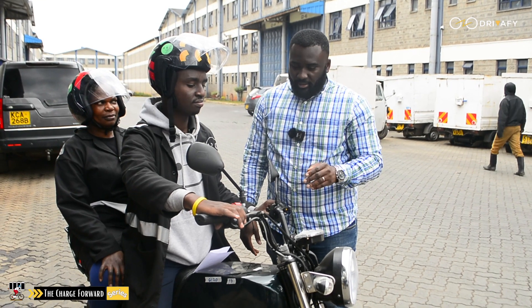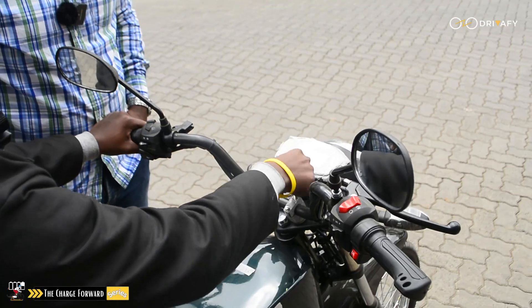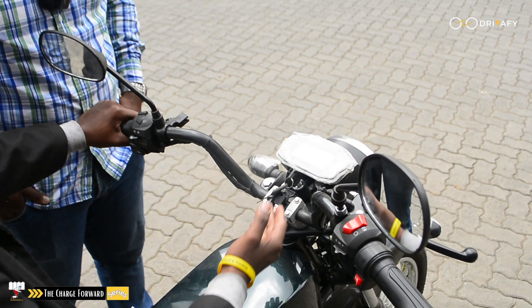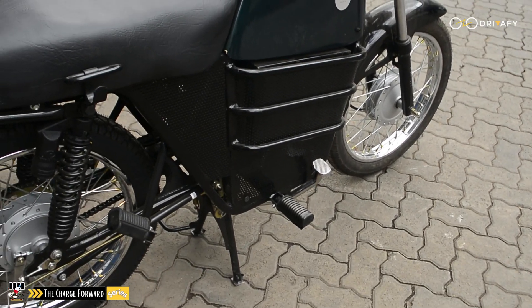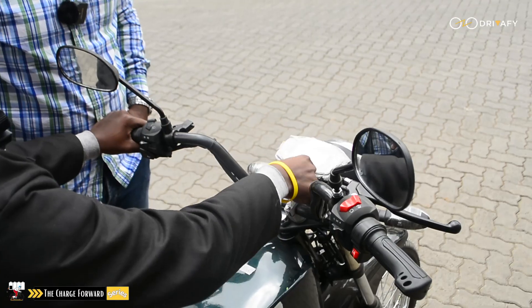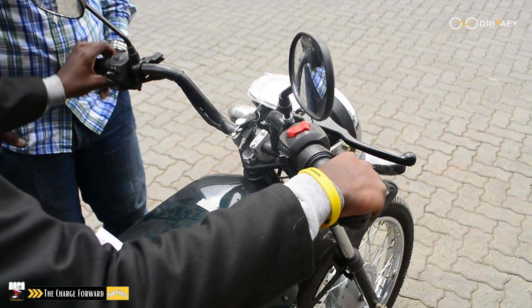So guys, he's going to try out the motorcycle. So what do you do first? You put on the ignition key. Because this is an electric motorcycle, it only has the throttle. So as long as you put on the key, you're ready to ride. So you're just pressing down the throttle and going.